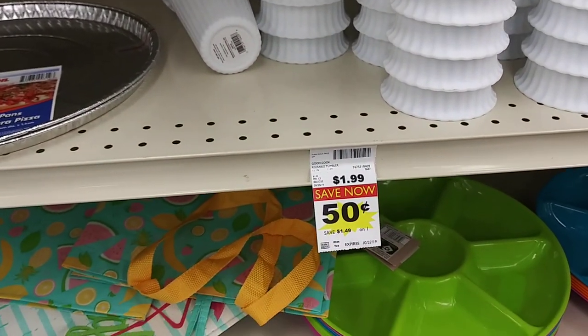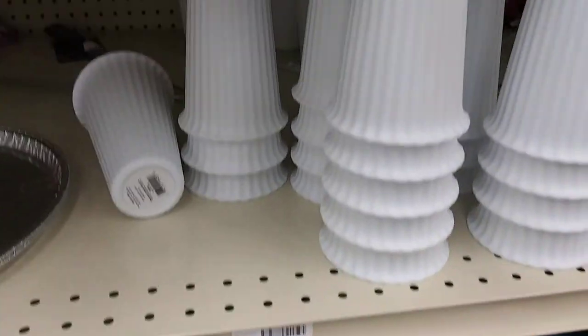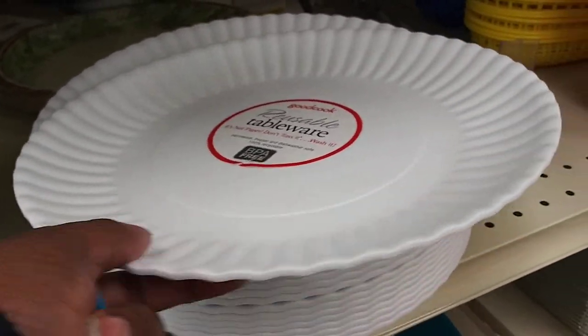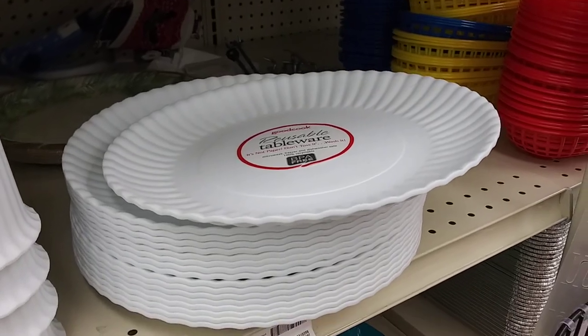And these — what are these? Good Cook reusable tumblers. Those are $0.50. And then they got the plates. Oh my gosh, these are $0.75. That's really cute.